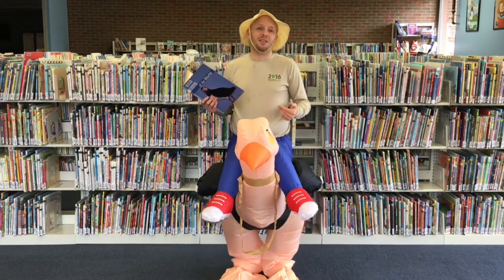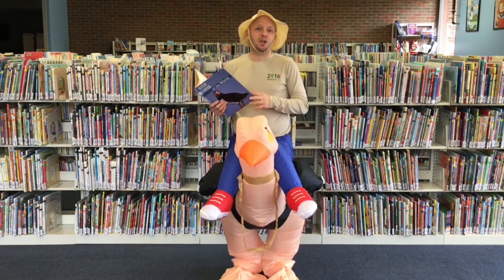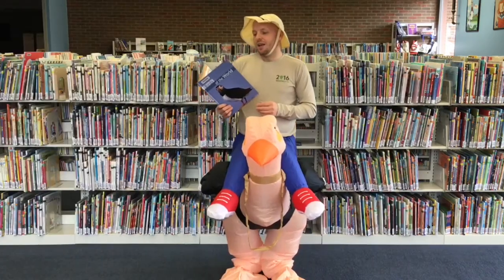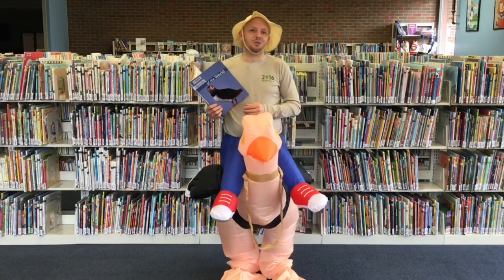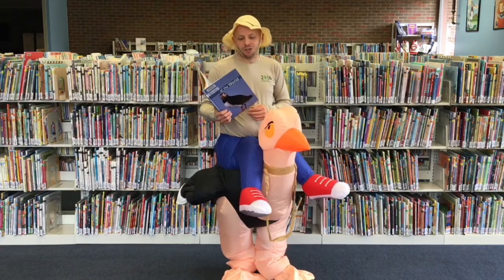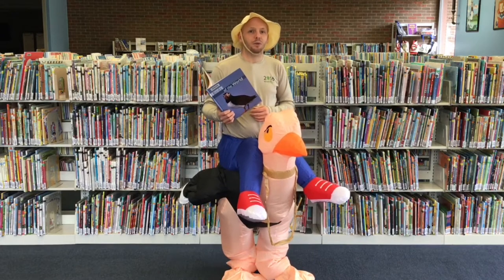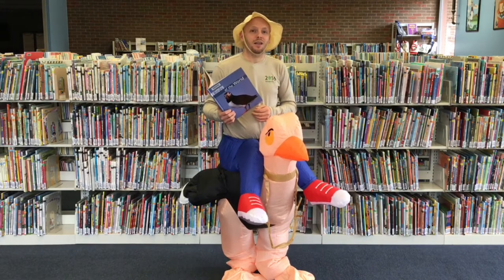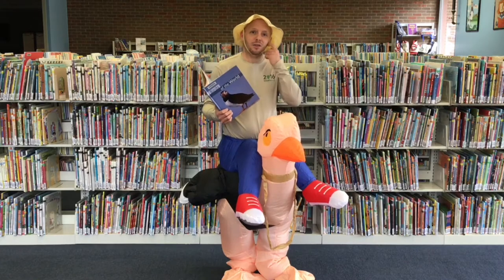So I decided to come into the library to find a book that talks about ostriches. I got to the first sentence and it says this: Ostriches are flightless birds. That means that they don't fly. And that means that my dreams of being on the back of a flying bird are not going to happen today.